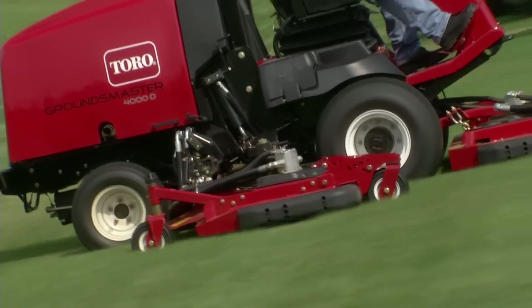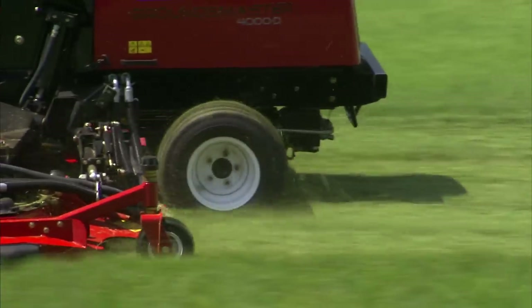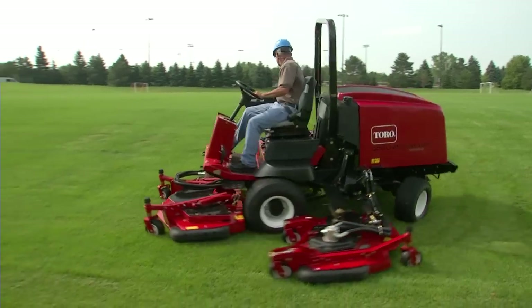The all-time traction assist feature functions as an automatic differential lock, so you can spend less time getting out of the mud and more time mowing.